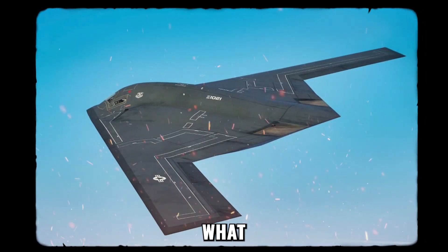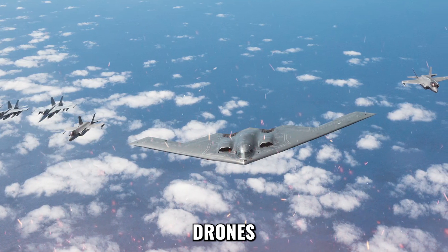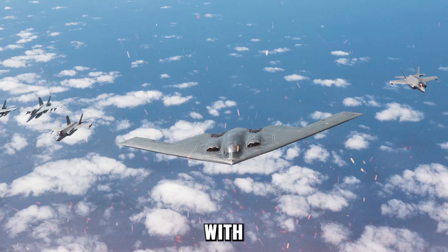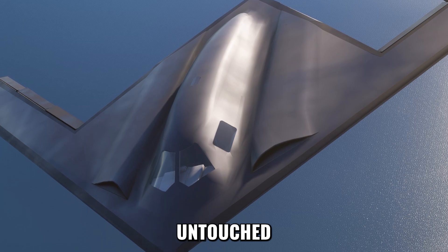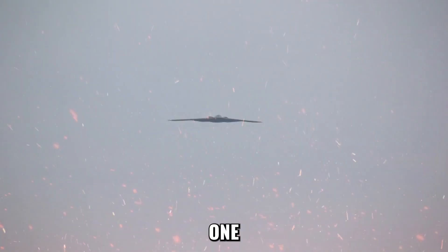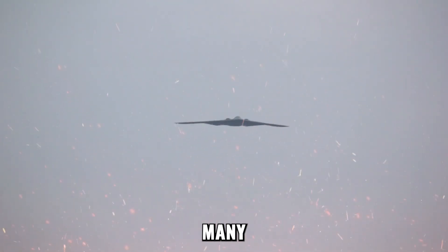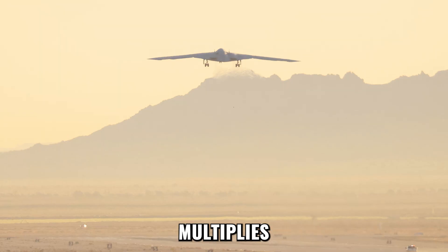A Force Multiplier. The true terror of the Raider isn't what it does alone, but what it enables others to do. The B-21 is the quarterback of future air battles. A Raider directs swarms of drones — some with jammers, others with sensors, others with missiles. Enemy defenses waste ammo on decoys while the Raider remains untouched, waiting for the perfect moment to strike. One bomber becomes many. The B-21 doesn't just add strength to the battlefield; it multiplies it exponentially.